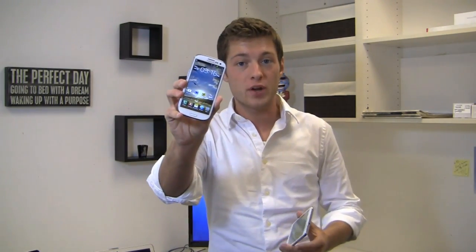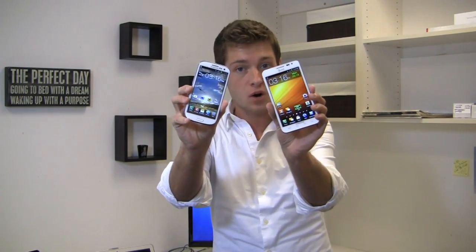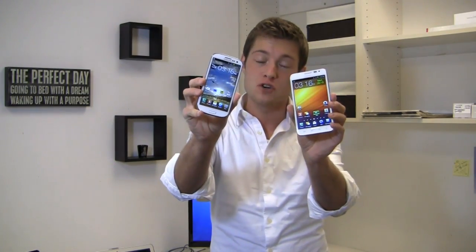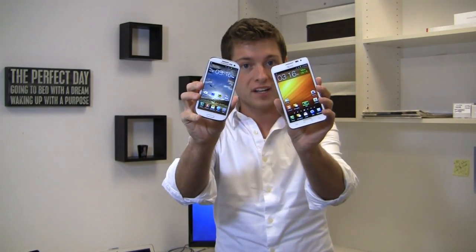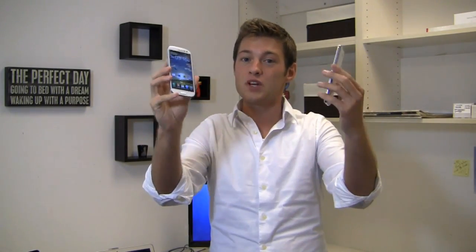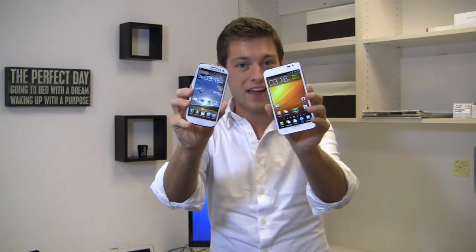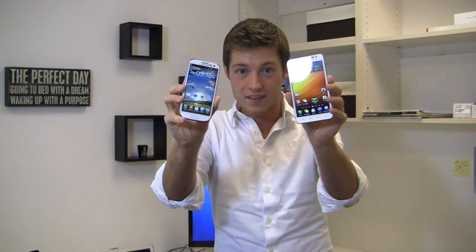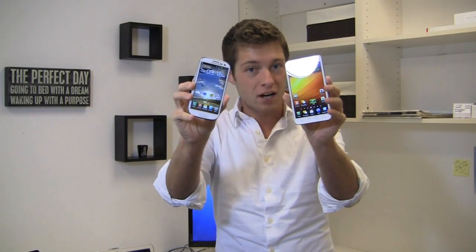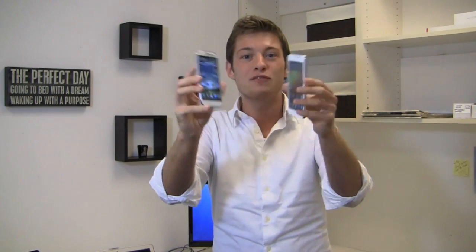I've got the Samsung Galaxy S3 right here and the Samsung Galaxy Note over here. This one's the international version coming soon to AT&T, and the Galaxy Note is available now on AT&T. They're packing special specs — which one is the best must-have Android phone? Is it the one with the big display and the S Pen, or the brand new one with an awesome camera and a 4.8-inch HD display? We'll find out.